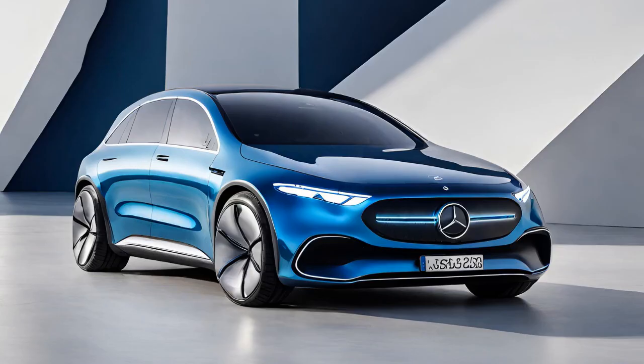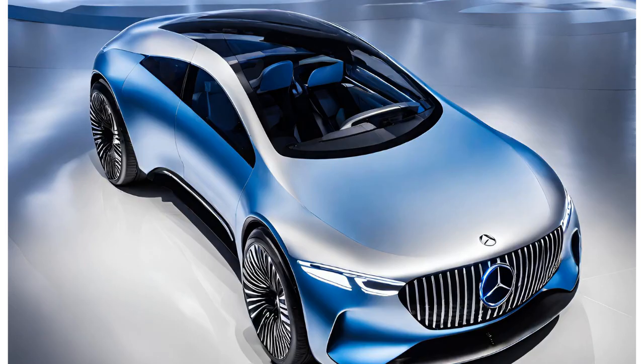Stimulating competitor innovation: the success of the EQX-X will undoubtedly drive other automakers to push their own limits in electric vehicle efficiency. This could accelerate the entire industry, leading to faster advancements in battery technology, aerodynamics, and lightweight material utilization.